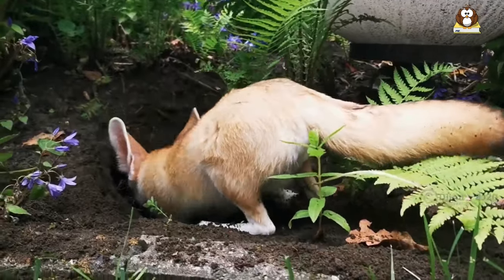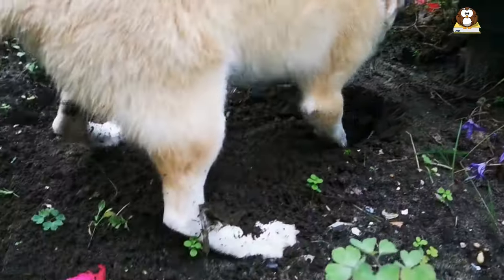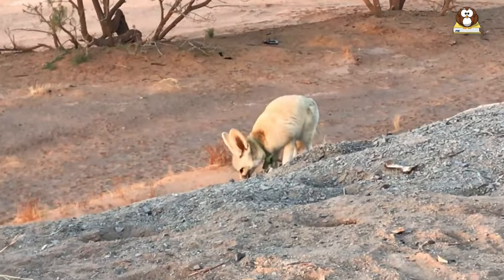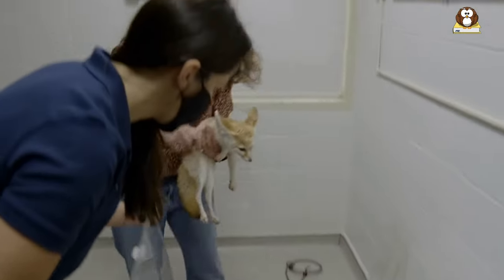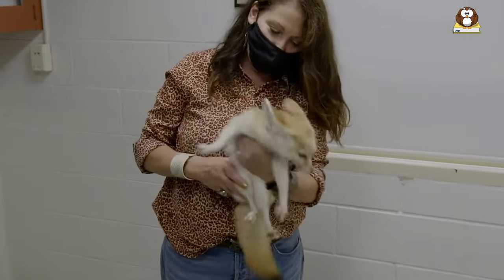They are also known for their ability to survive without drinking water for long periods of time. Fennec foxes are popular animals in the pet trade, but they require specialized care and are illegal to own as pets in some countries.